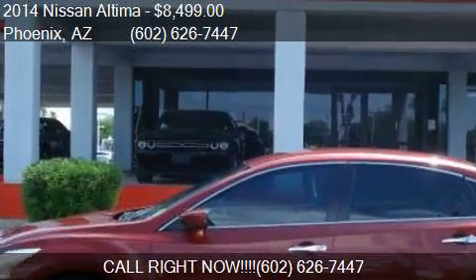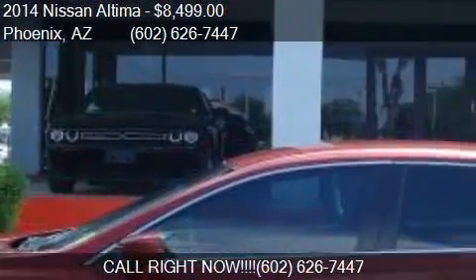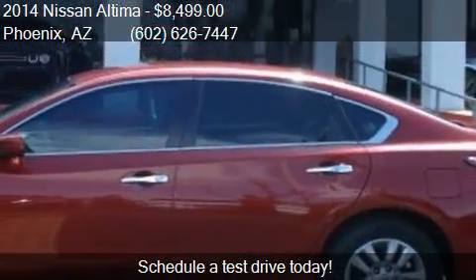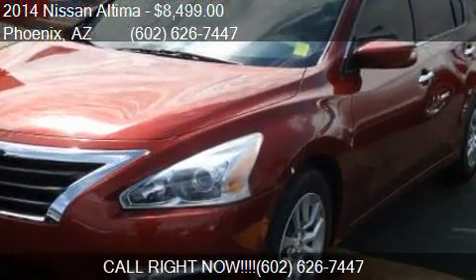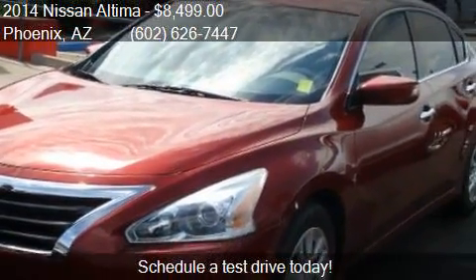This 2014 Nissan Altima is offered by Equity Auto Center, priced at $8,499. This Altima is ready to sell, with just over 90,550 miles.